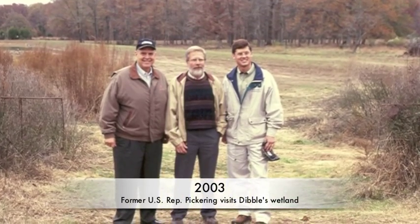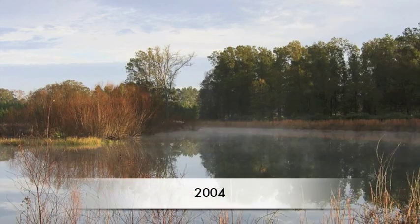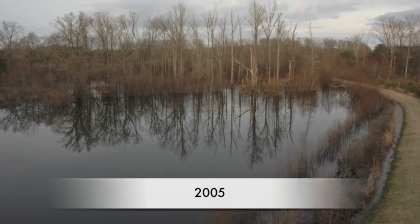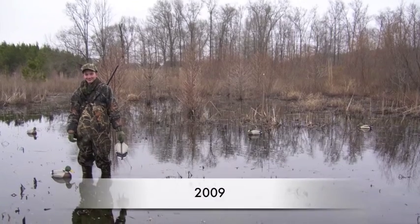Through WRP, landowners like Dibble put wetland areas into easements for which they are paid. This includes a series of levees, water control structures, as well as planted cypress and oak trees. All this restoration was able to trigger the beginnings of a wetland, and with time the land changed from a hay field to a functional wetland.